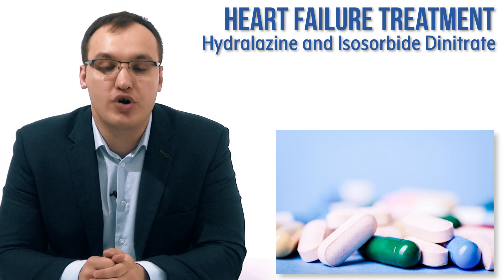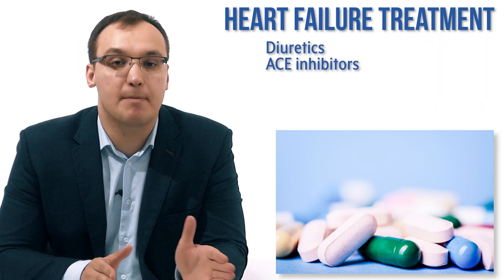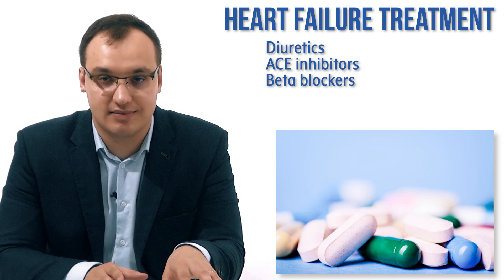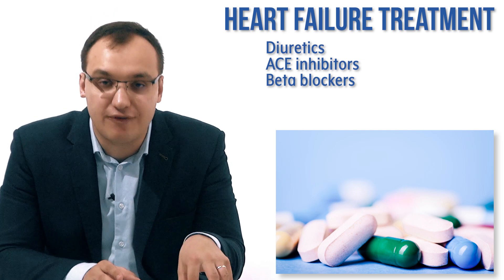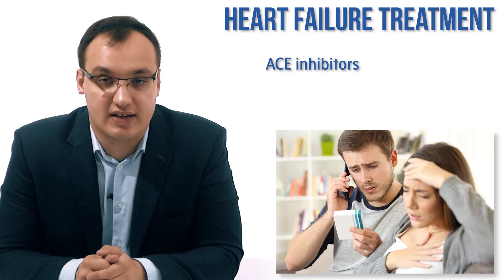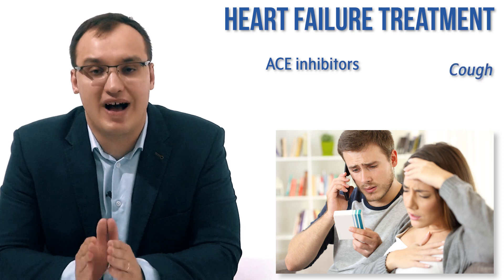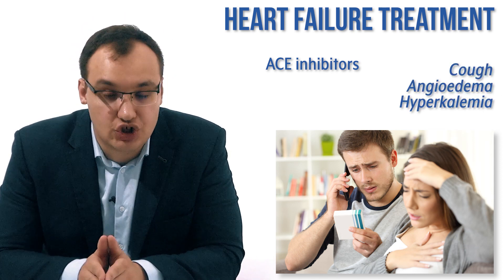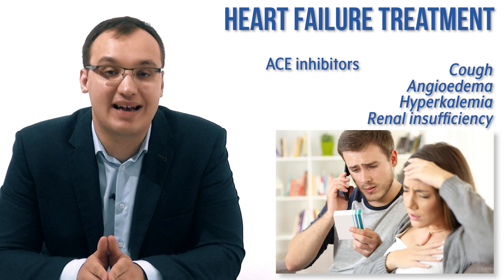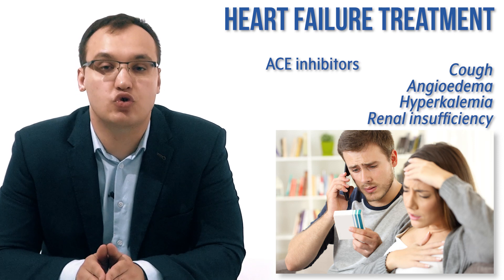When do we give that? We know that the treatment of heart failure is mainly diuretics, ACE inhibitors, and beta blockers. Whenever these medications are functioning well, we don't need to give anything else. But whenever they are not functioning well — for example, if ACE inhibitors or angiotensin receptor blockers are causing a lot of side effects such as cough, angioedema, hyperkalemia, and especially renal insufficiency — then we need to switch to these medications.